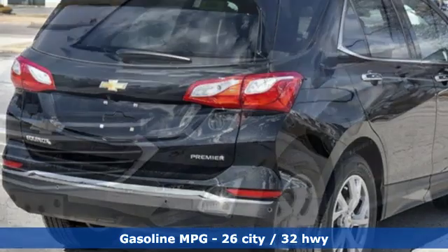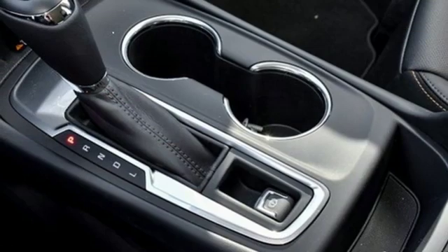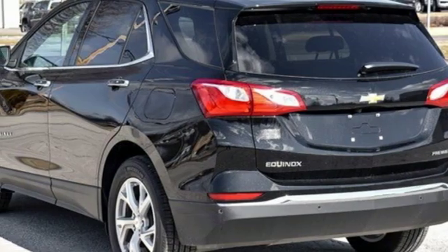Turbo inline 4-cylinder engine, front heated leather bucket seats, streaming audio, configurable instrument gauges, dual zone climate control, auto dimming mirrors.